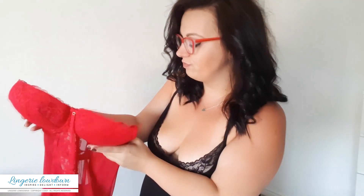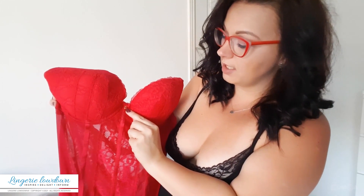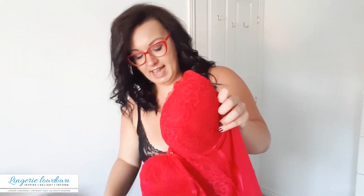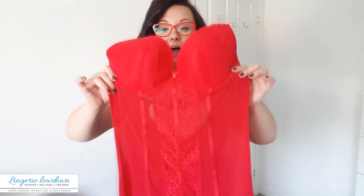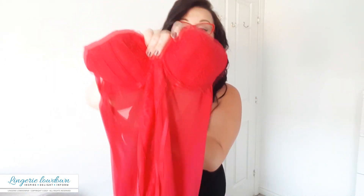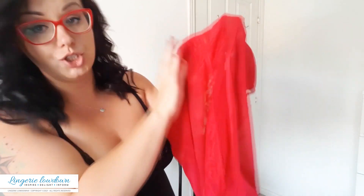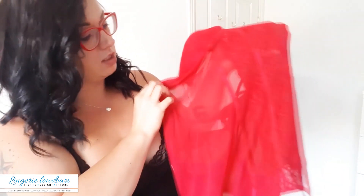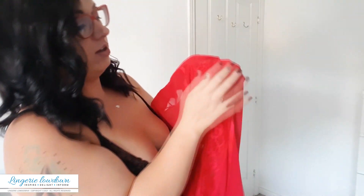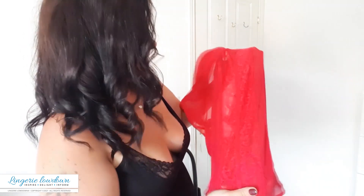So obviously this time there's a gem — like a rhinestone — which is in a gold frame, which looks absolutely stunning. Then the front panel — I'm just trying to show you — it's actually like a sheer red material with red lace going right through the middle.